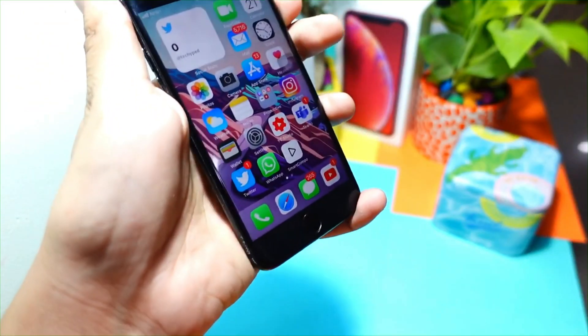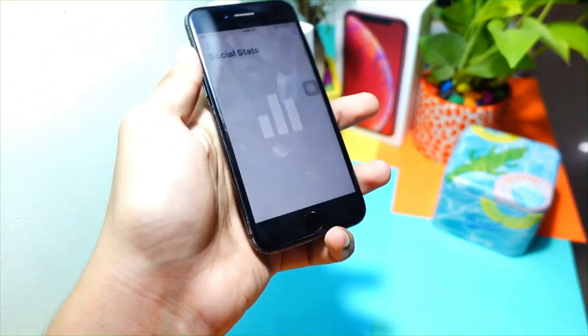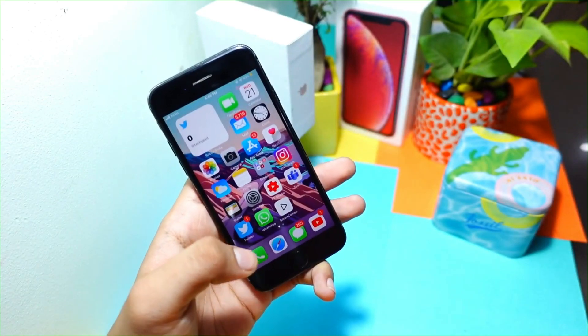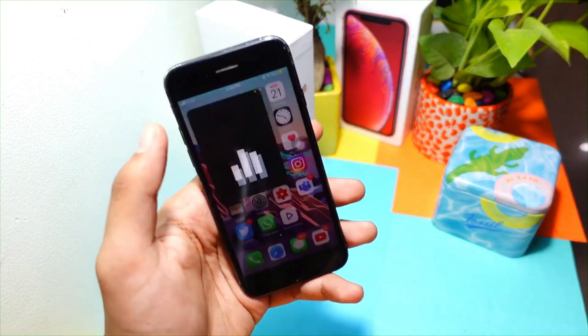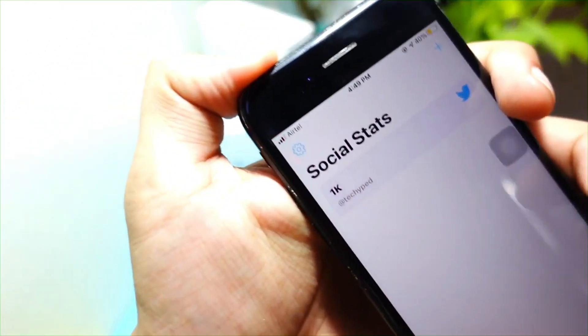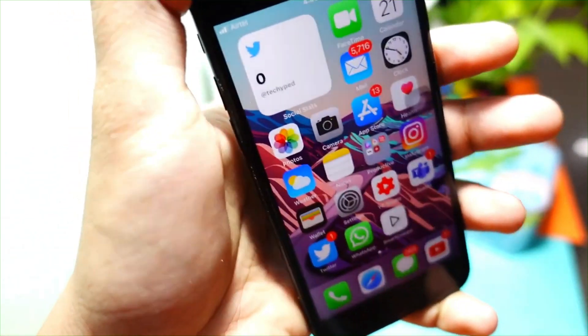If you want some cool wallpapers, I have them on my Google Photos — the link is in the description. I have all iOS wallpapers, all iPhone wallpapers, and a lot of dope wallpapers there. The first link in the description is where you can join. Now talking about battery health...